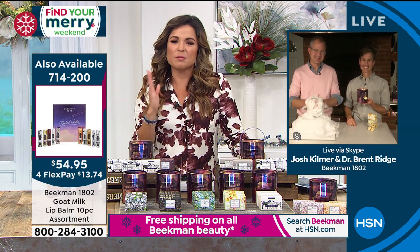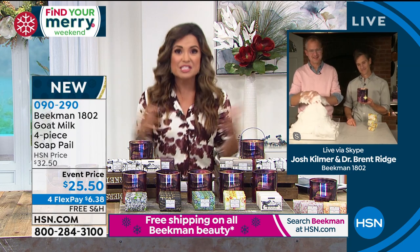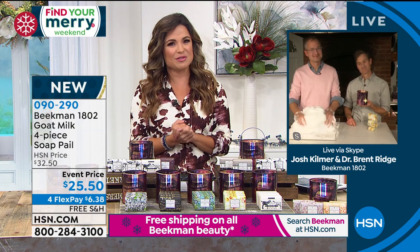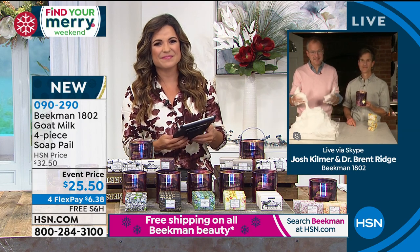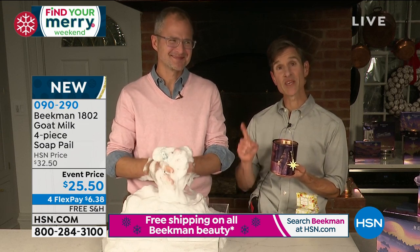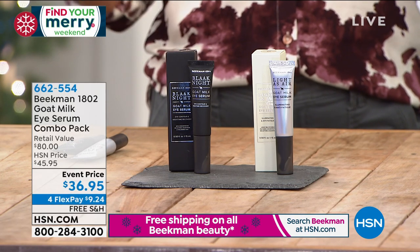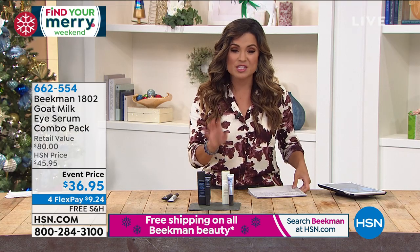It's almost like a sisterhood — all the neighbors together. You start to share and then you want to get the products for other people because they really do what we say they do — that's the beauty of Beekman 1802. And speaking of making your skin better, the skin on our face has different needs than the skin on our body, especially the eyes.